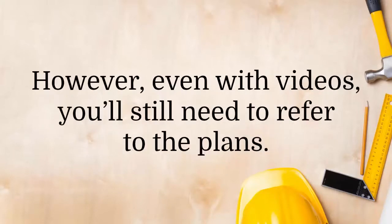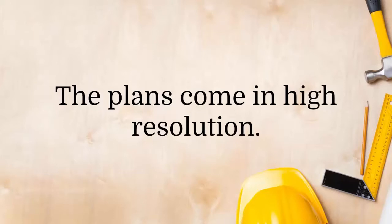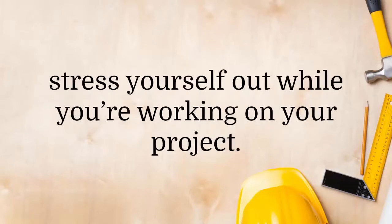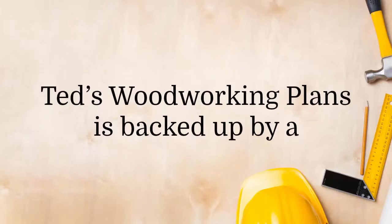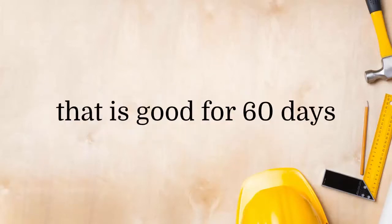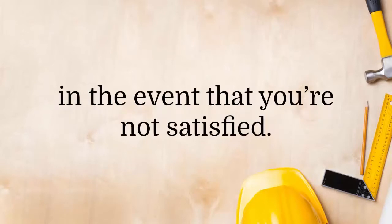However, even with videos, you'll still need to refer to the plans. The plans come in high resolution, so you do not need to squint your eyes and stress yourself out while you're working on your project. Ted's Woodworking Plans is backed up by a 100% full money-back guarantee that is good for 60 days, in the event that you're not satisfied.